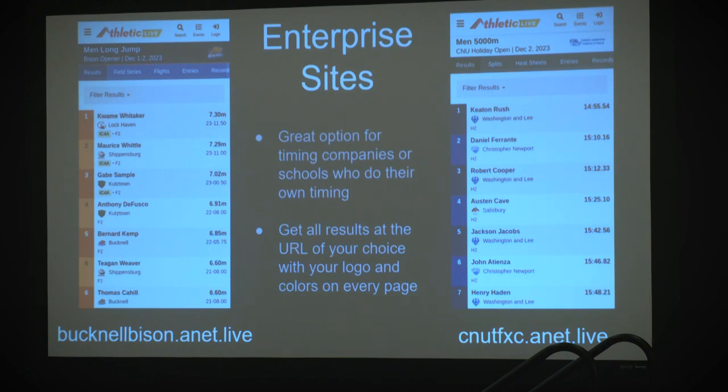We do have enterprise sites, a great option for any timing companies or schools who do their own timing. It allows you to show all of your results at a URL of your choice with your logo and colors on every page. Two examples are Bucknell in Pennsylvania and CNU in Virginia — their logo and colors are always appearing. We have an anet.live domain that you can use, and you pick any subdomain you want. When people go to that site, they're only going to see your meets, not everybody else's meet.